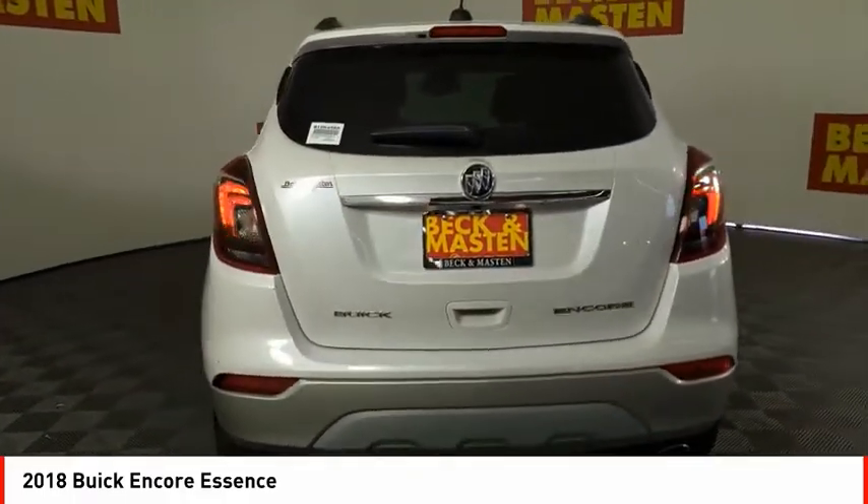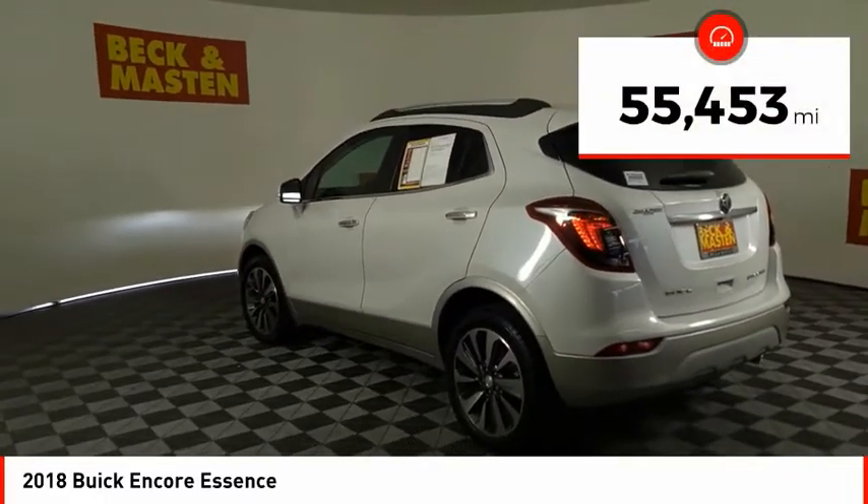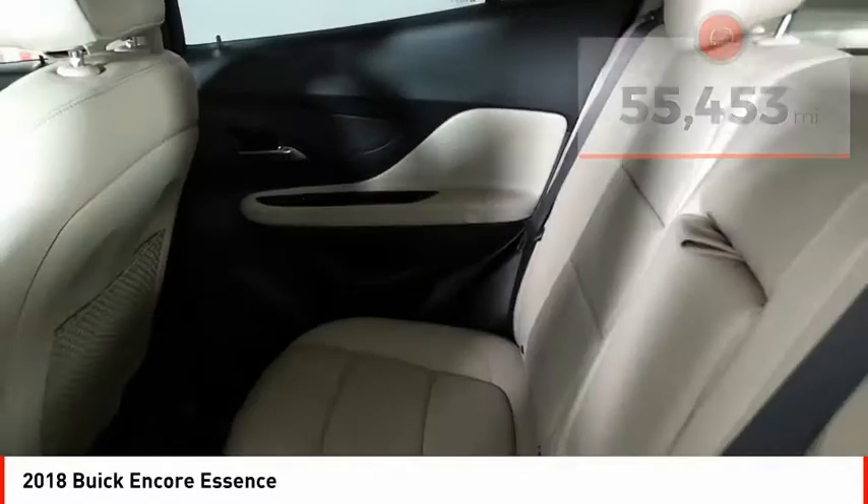Standard features that would make any car owner smile. This vehicle has less than 60,000 miles. Here are some of this vehicle's great options.